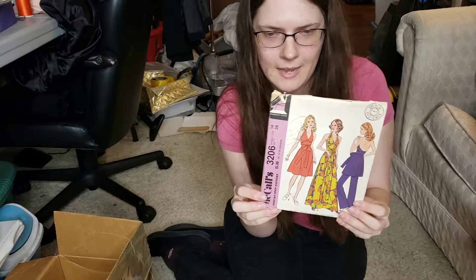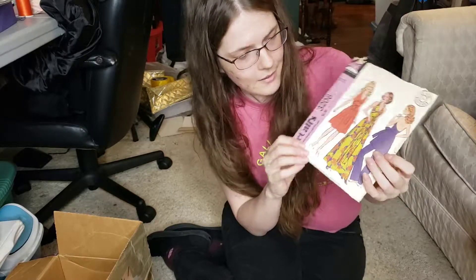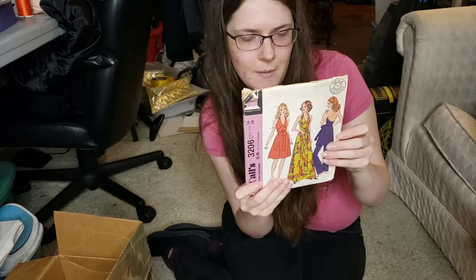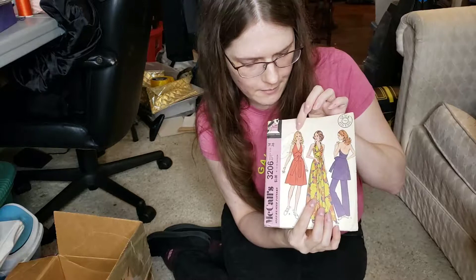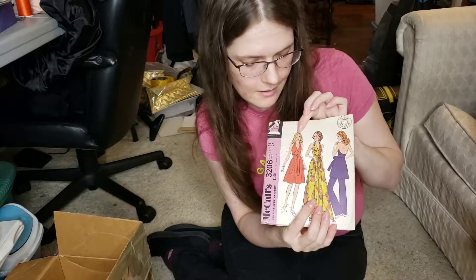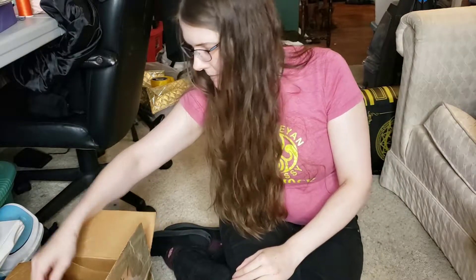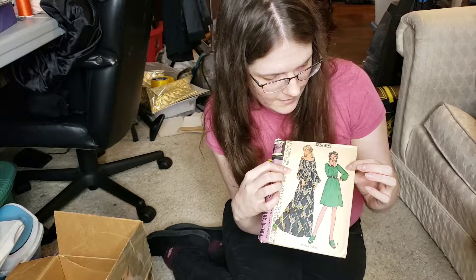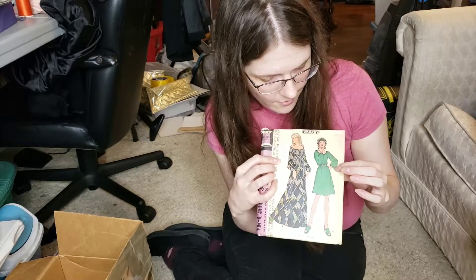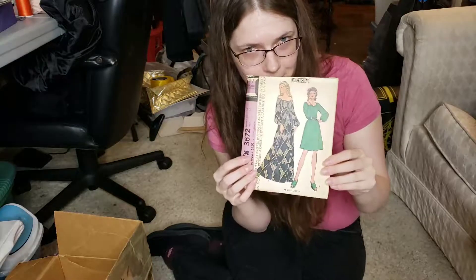Again, here we have the halter neck — it's more of a wrap dress style this time. 3206, from 1972. The note here says 'emerald green' — that would be really pretty. And this again was my mom's, she's got her name on the back. Good basic dress — looks like elastic neckline and cuffs with a nice poofy sleeve. From 1973, no fun notes on this one, just labeled 'Mrs. Dress, one dollar.'